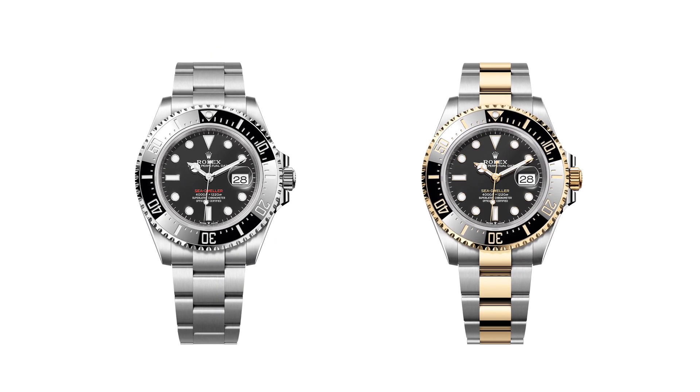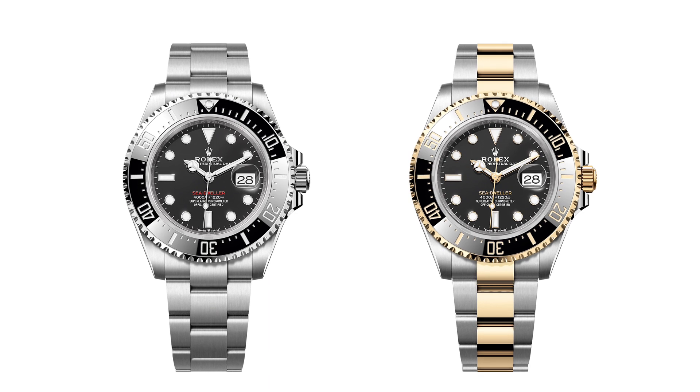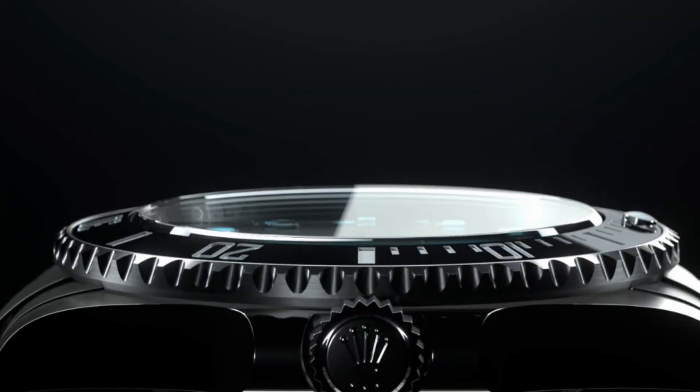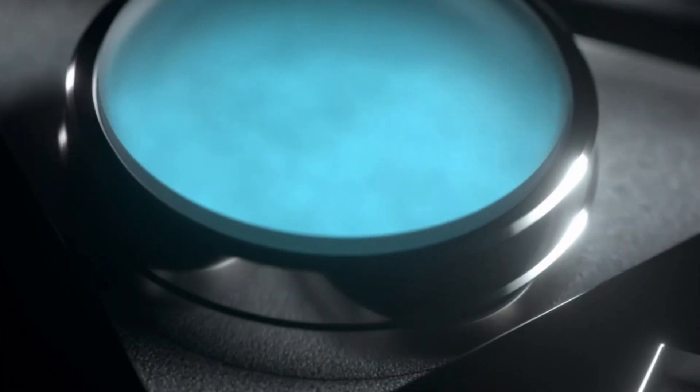The Sea Dweller dial comes in intense black on both the Oystersteel and 18-karat yellow gold and Oystersteel version, otherwise known as Yellow Rolesor. Like the Submariner, the dial features hour markers defined by triangles, circles, and rectangles, with broad hands for enhanced legibility. They are finished with the exclusively Rolex-developed Chromalight material, which provides a bright white hue in daylight and a long-lasting blue luminescence, providing excellent legibility especially in dark and underwater conditions.